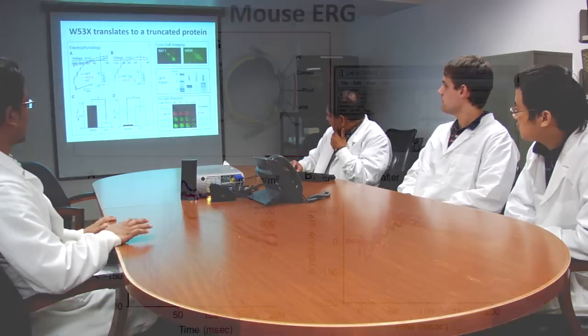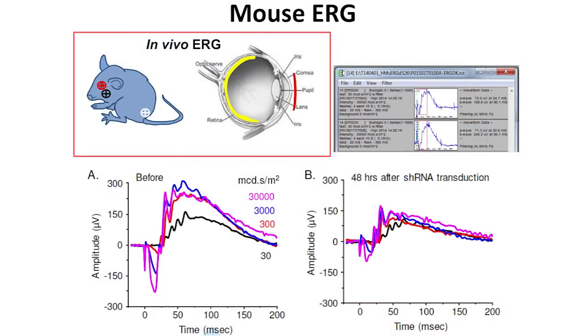We further confirmed with in-cell western that proteins are produced. We can use electroretinogram to test the function of vision. We used ERG to test the disease model, which involved injection of GFP-fused KIR 7.1 AAV particles. After injection, we tested the ERG of the disease model and found obvious inhibition of the A-wave and B-wave.